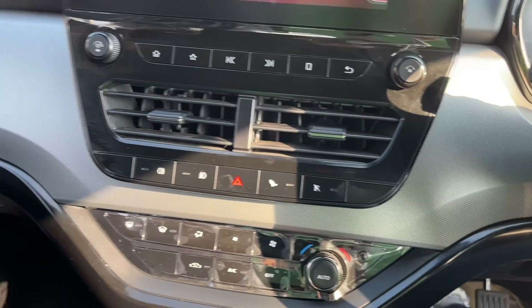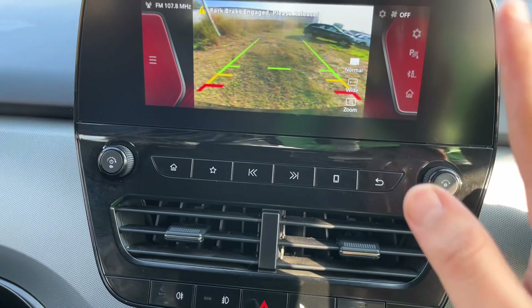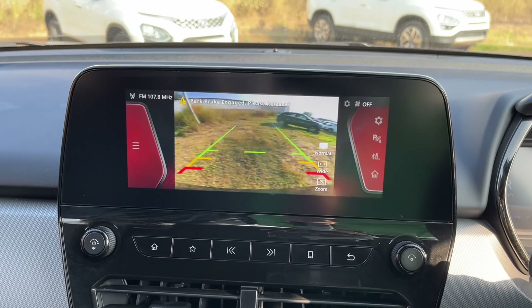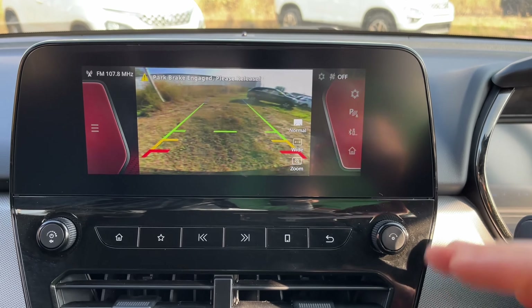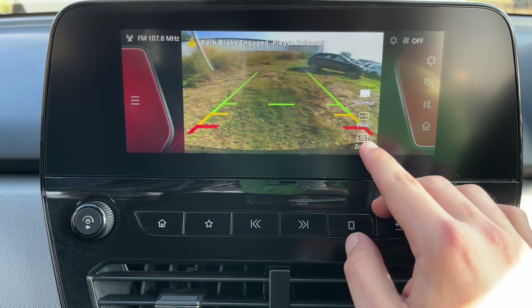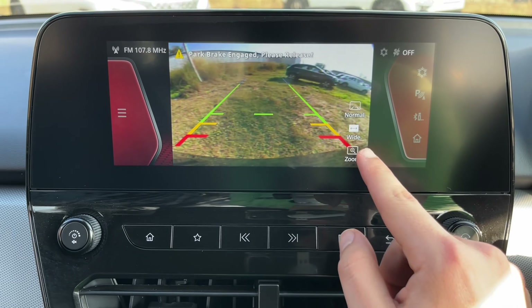Turning on the reverse camera: the visibility is not quite right — it's grainy. However, you get adaptive guidelines, which is a good thing. Otherwise the view quality is quite bad. You can switch between wide and zoom views.